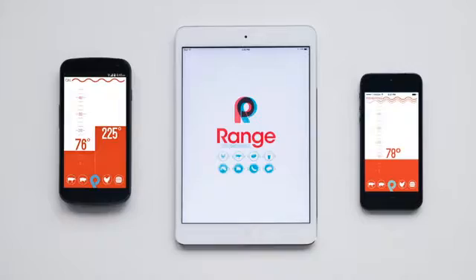With a single AA battery, you'll get over a year of life. Range OI works with iPhone, iPad, and Android using Bluetooth Low Energy.